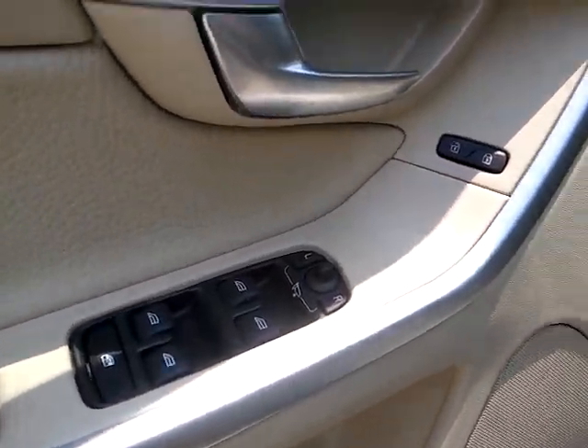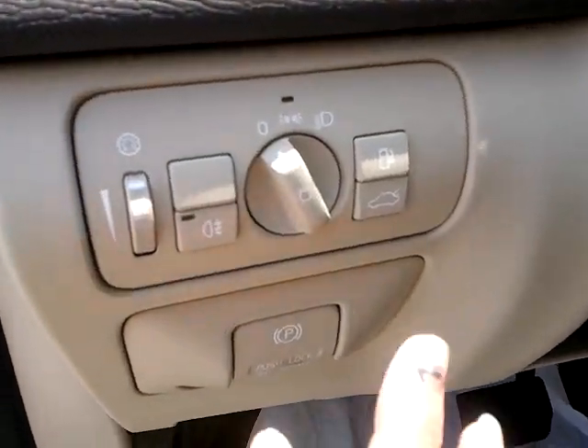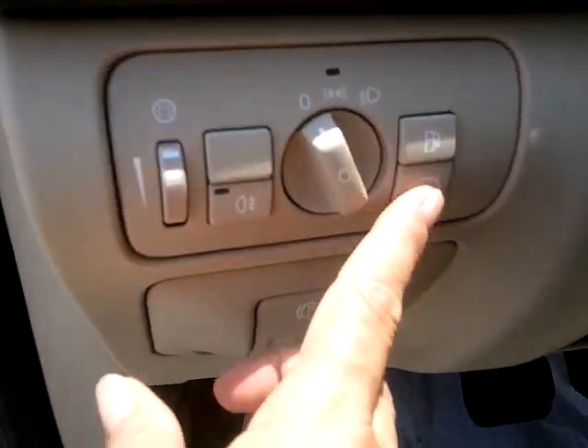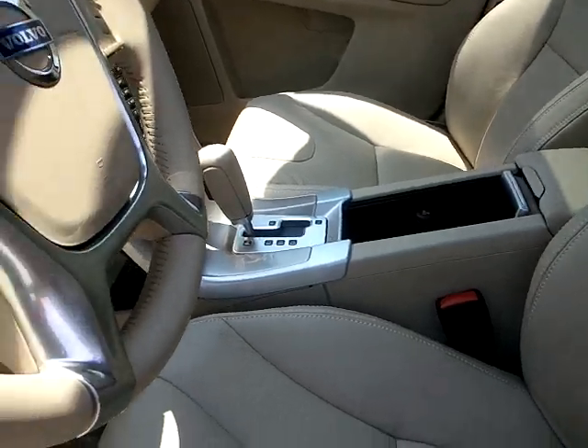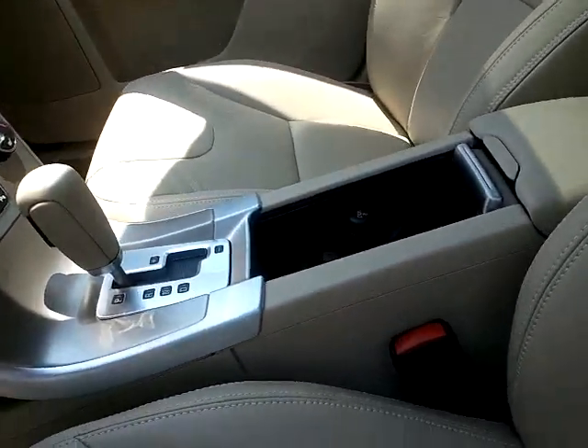Power windows and door locks. Your gas cap release and your tailgate release here. Lumbar support on the front seats.